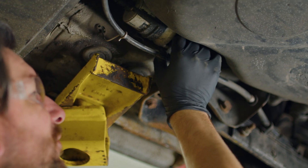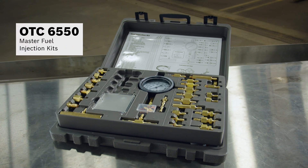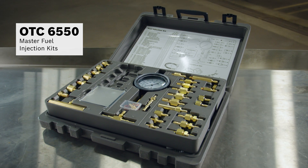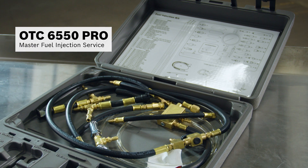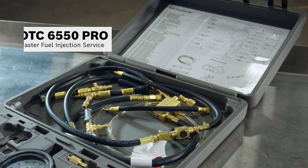To ensure we get an accurate pressure reading, we replace the old fuel filter with a new one. Next, we check the fuel pressure with one of the two OTC-6550 Master Fuel Injection Kits — specifically the OTC-6550 ProMaster Fuel Injector Service with 47 adapters to cover almost every vehicle, including this Jetta.